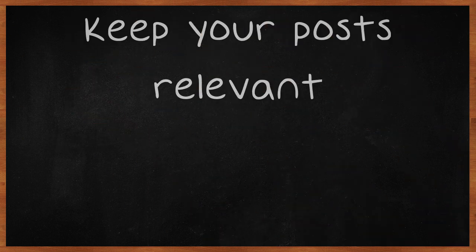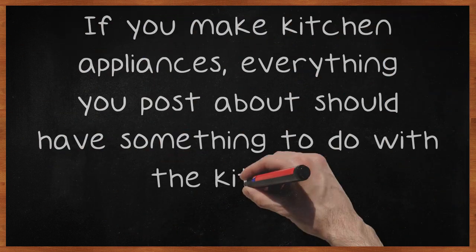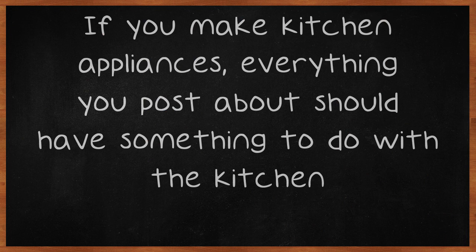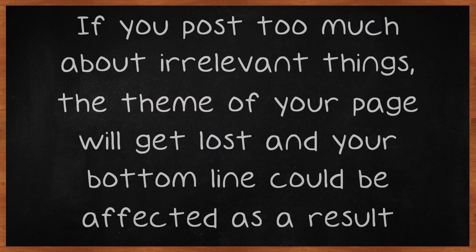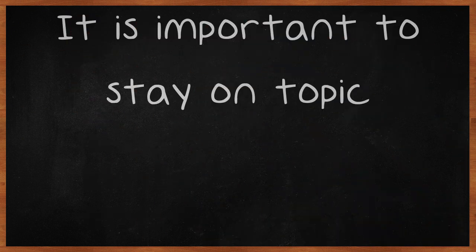Keep your posts relevant. If you make kitchen appliances, everything you post about should have something to do with the kitchen. If you post too much about irrelevant things, the theme of your page will get lost and your bottom line could be affected as a result. It is important to stay on topic.